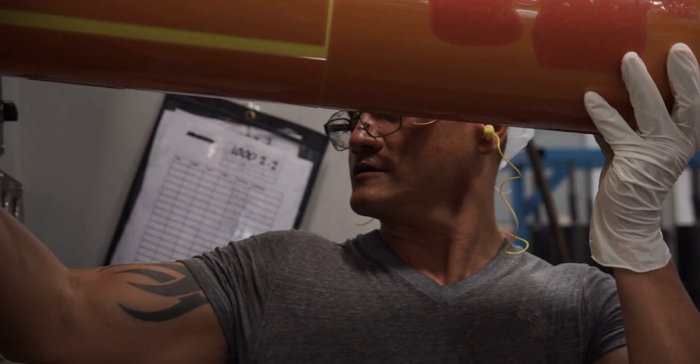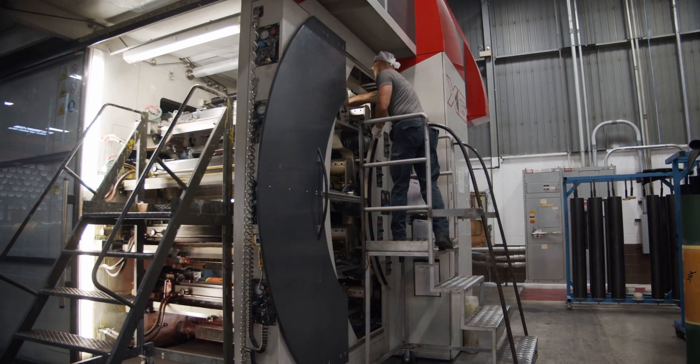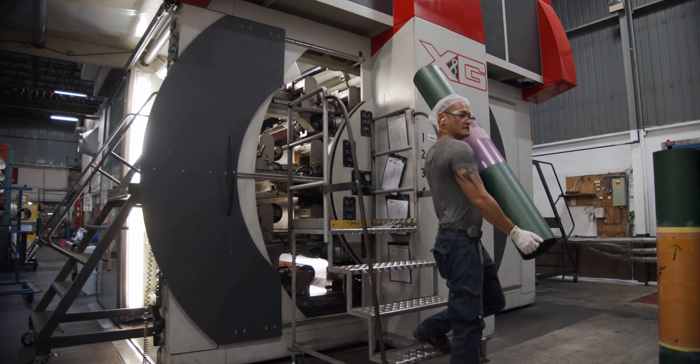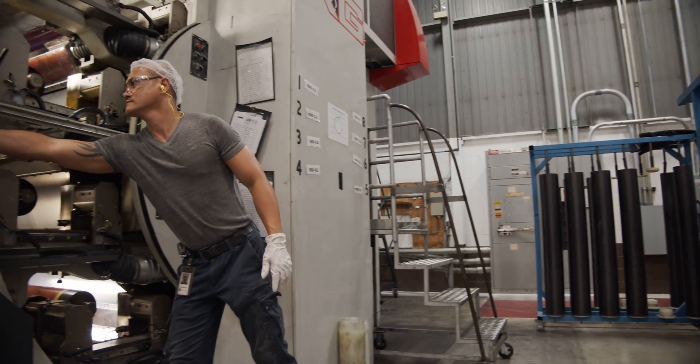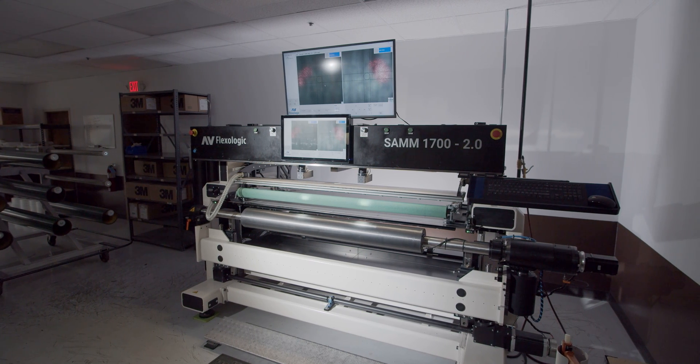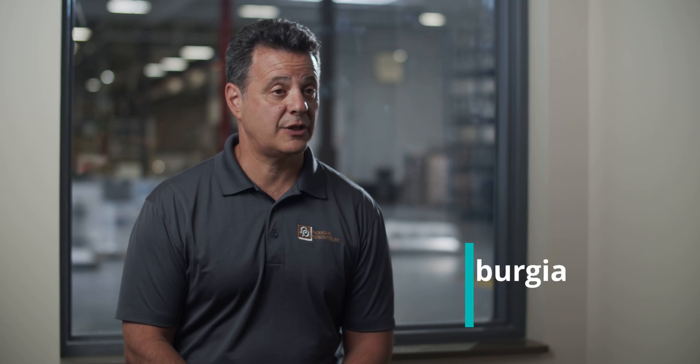In doing so, we reached out to partners and friends. One name that came up more than any was AB Flexilogic. When we got down to a point to select an individual technology, we felt that the SAM automatic mounting machine was the best possible selection.